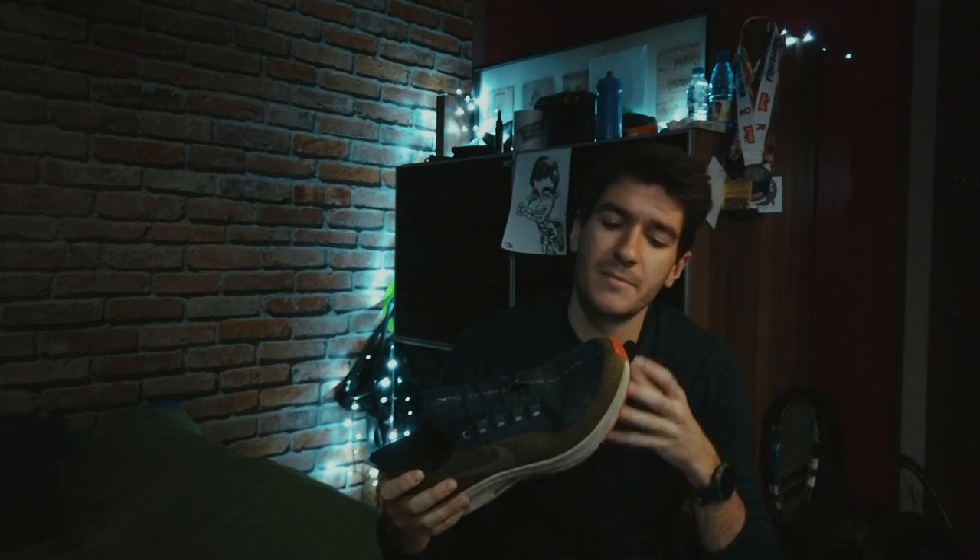The perfect winter running shoe for me is the Nike Pegasus 35 Shield edition. It's just a great shoe that has a good amount of traction, it's not too heavy, and it's very good for my long runs and my recovery runs — which is basically the whole part of my winter prep season. These are my main shoes for this period.